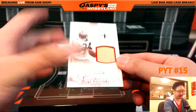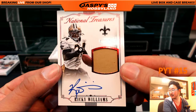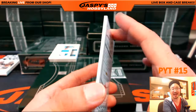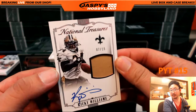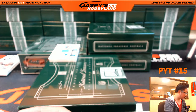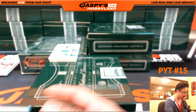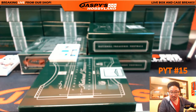7 out of 15 jersey auto — Ricky Williams. Nice. Met Ricky Williams at the National last year — nice dude. Saints hit going out to Brad Edler.